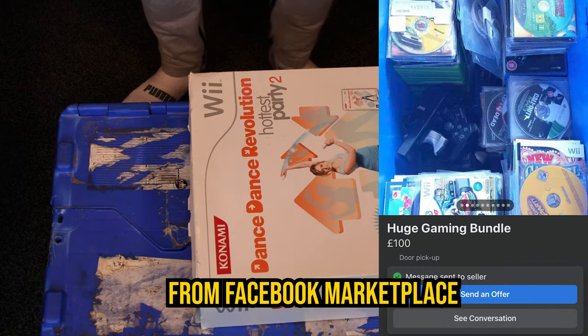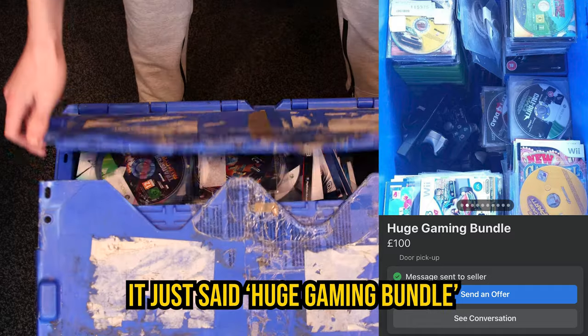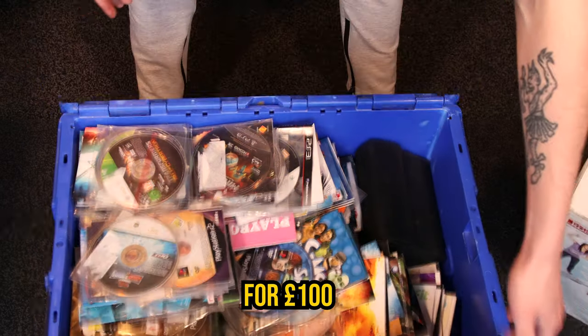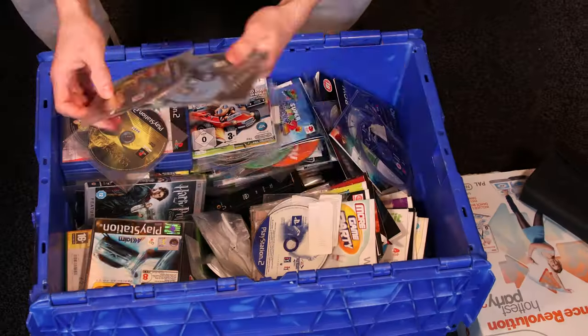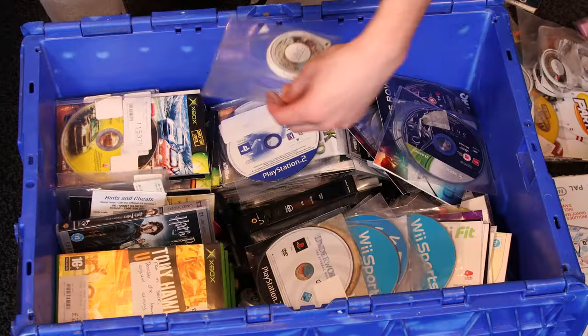I bought this big box of video games from Facebook Marketplace. I had no idea what was inside it — it just said 'huge gaming bundle for a hundred quid.' So I opened it and on first inspection I thought it was a massive win. I mean, there were just hundreds of games.